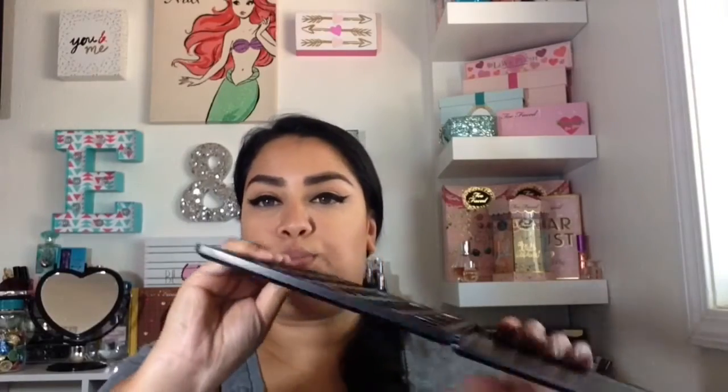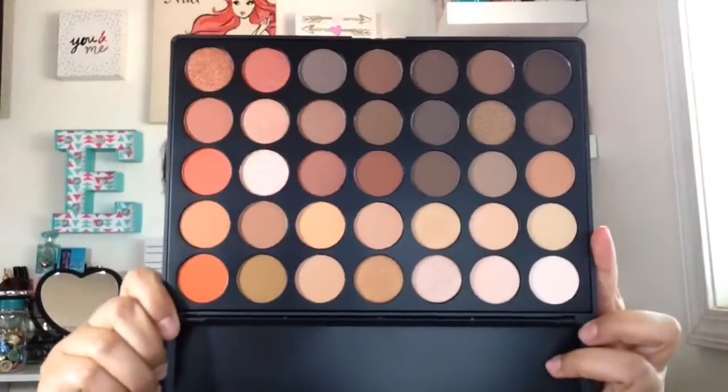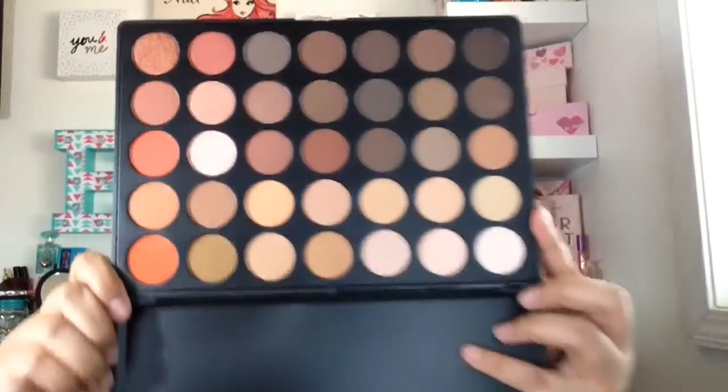I was finally able to pick up the Morphe 350 palette. I was super excited because I went to a local shop where I live called The Makeup Shack — I believe it's in Orange or Tustin, I'm not sure. I finally picked it up and I'm very excited because every time you want to get it online or in store it's always sold out. This is how it looks — it's beautiful with different colors. I'm more of a neutral type of girl, so I'm very excited. I believe it was only $22.